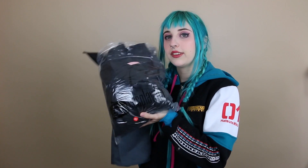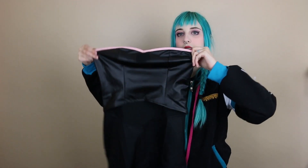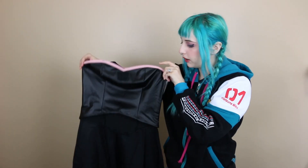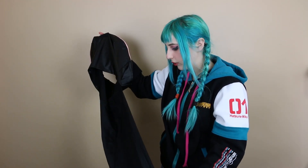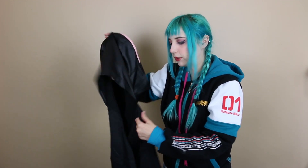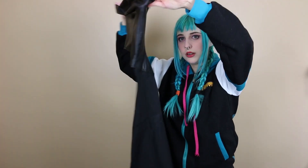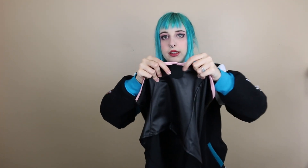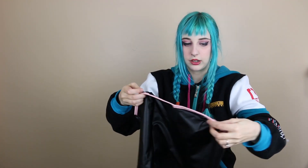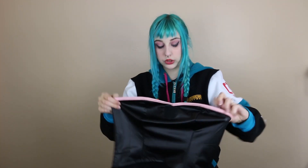I'll take everything out and show you piece by piece. The first part is the top - it's a crop top with what looks like a butt-cape skirt thing in the back. It has a little velcro piece in the middle and inside there are places for invisible straps to hold it up, which did come with it.